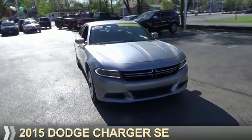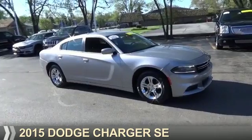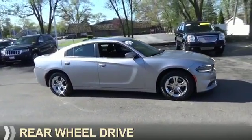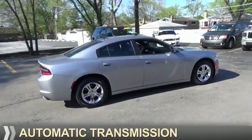Presenting the 2015 Dodge Charger. Grab life by the horns. It's powered by rear-wheel drive, a 3.6-liter, six-cylinder engine, and an automatic transmission.